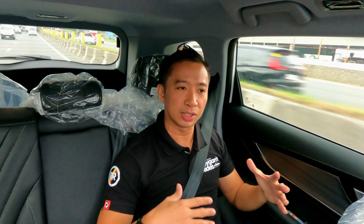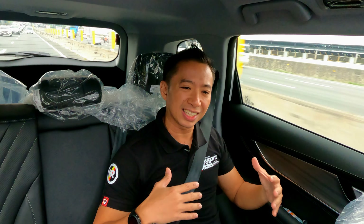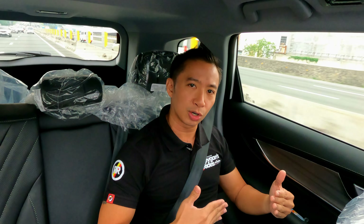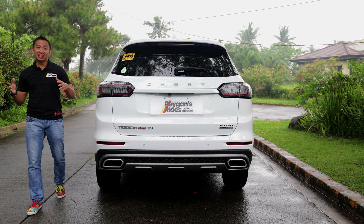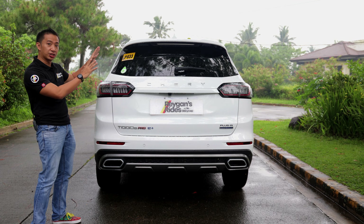As for the third row seats, unfortunately they are still the same as before, which means we still don't get rear AC vents there. It's going to be a little bit warm and still a bit cramped, so it's best reserved for kids or for your so-called friends that you'd like to torture. The third row seats may not have been updated, but we do get some updates at the back.